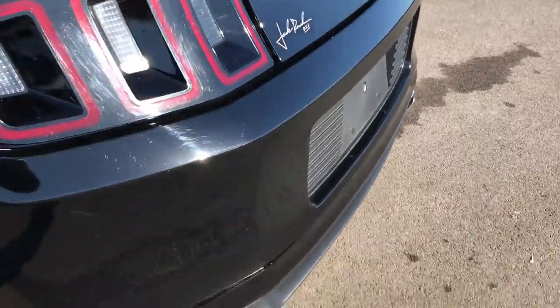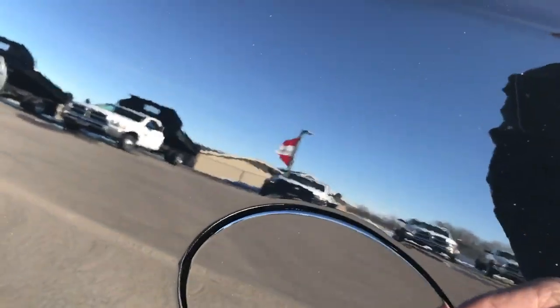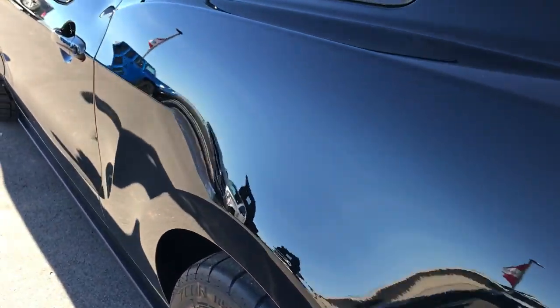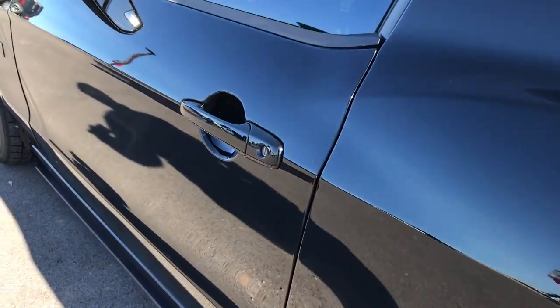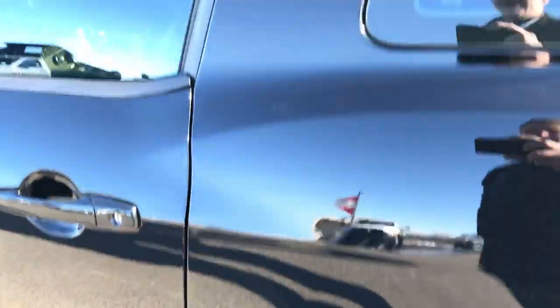No dents or dings on the rear bumper, no cracks. It does have the easy fuel capless fuel filler. Down this side of the car you can see it's just as clean as the other side — not one single dent or ding on this vehicle. Very, very clean.